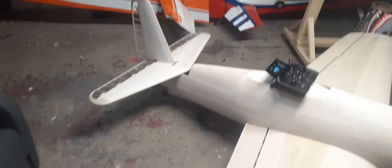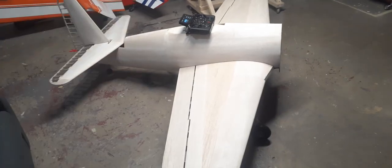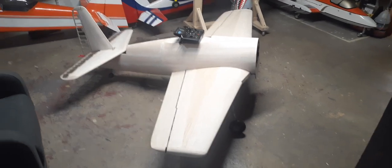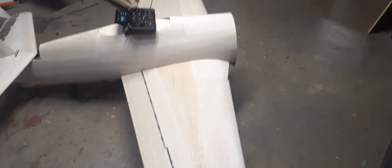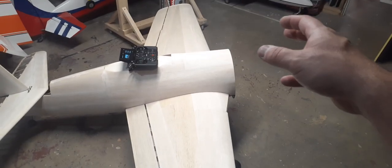There's still things I have to do — the firewall, building the engine mount, that kind of thing — but the overall construction of the airplane is completely finished. Yesterday I finished sheeting the wing, put the leading edges on, got those carved to shape, and did the wing tips.